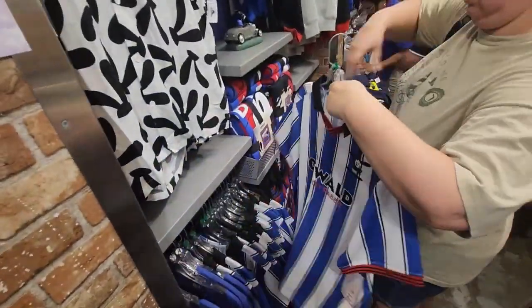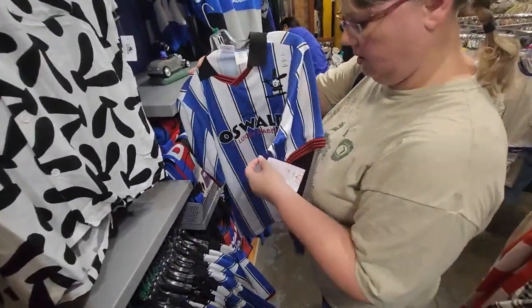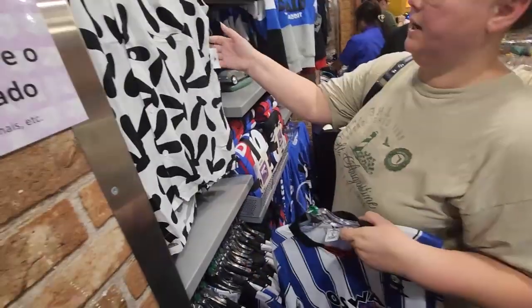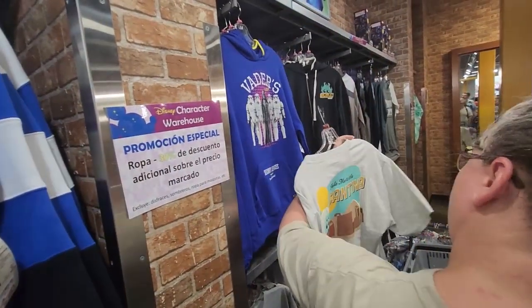How much is that? $24.99. And the button up, $24.99. Invader Security Services.